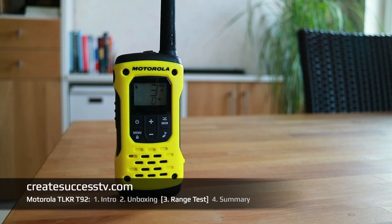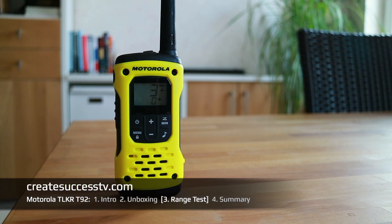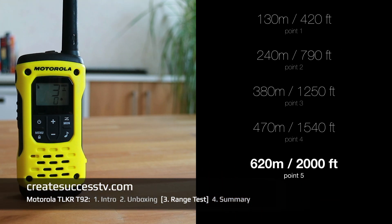Continuing the range test in awesome weather. Test point number four recorded, then test point number five at about 2,000 feet of distance. The Motorola radios still perform very nicely at this range, so let's go quite a bit further.